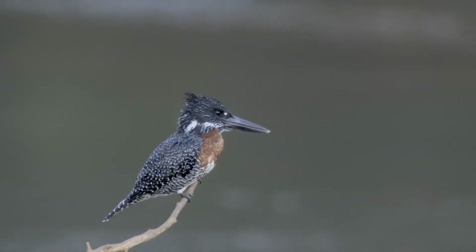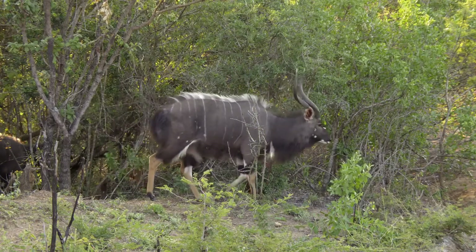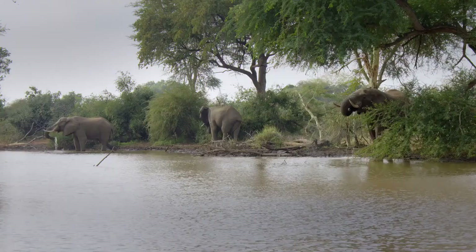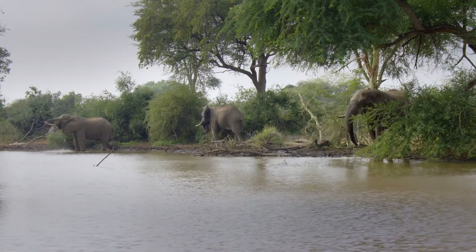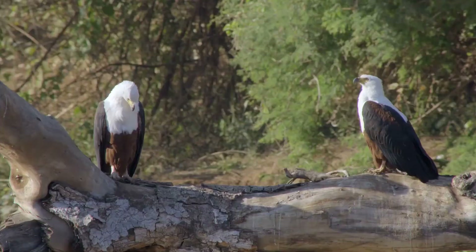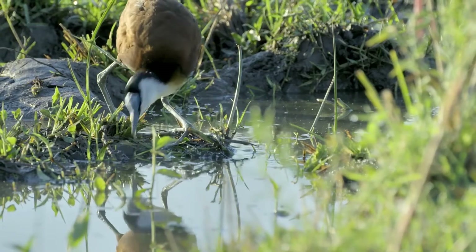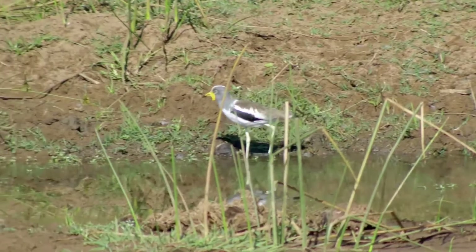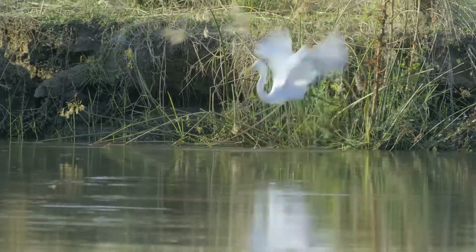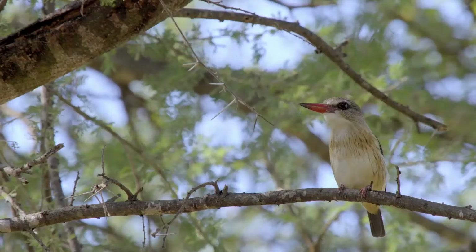Among these, some creatures stand out — from species rarely seen in the rest of the reserve, to great herds of its iconic characters. But above all the others, it's Pafuri's birds that set this place apart. More than 450 species make their homes here, the greatest diversity anywhere in Kruger. For many tropical African species, this is the most southerly extent of their range.